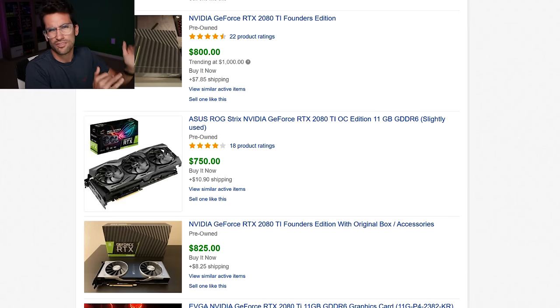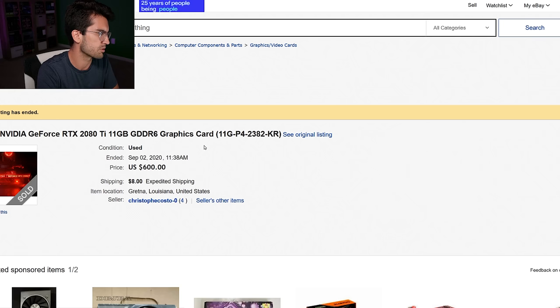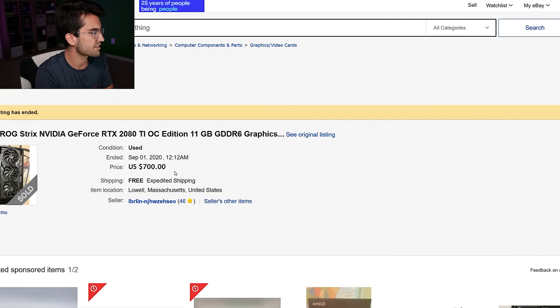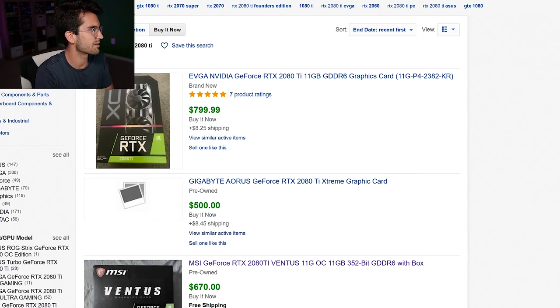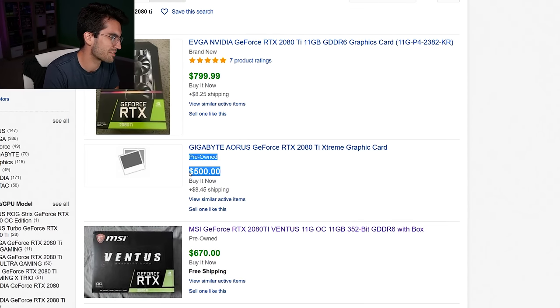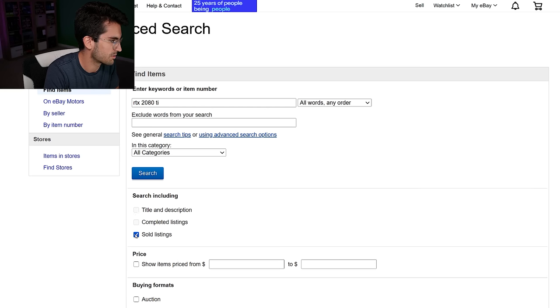We shouldn't assume these older cards are going to be worth less than half of MSRP — we just don't know yet. Looking at what appear to be sold listings: a 2080 Ti sold for $600, and an Asus Strix 2080 Ti sold for $700. That is nuts. These prices on sold listings give a good idea of what buyers should expect to pay.